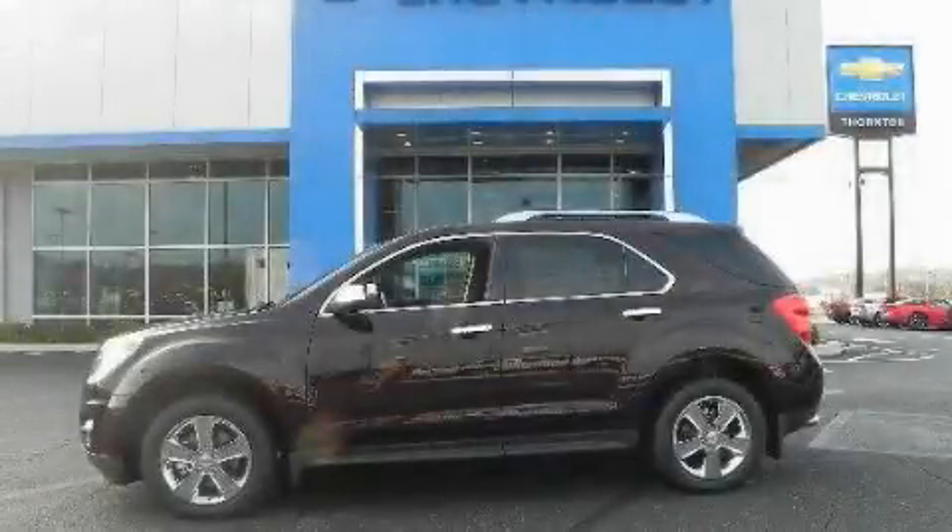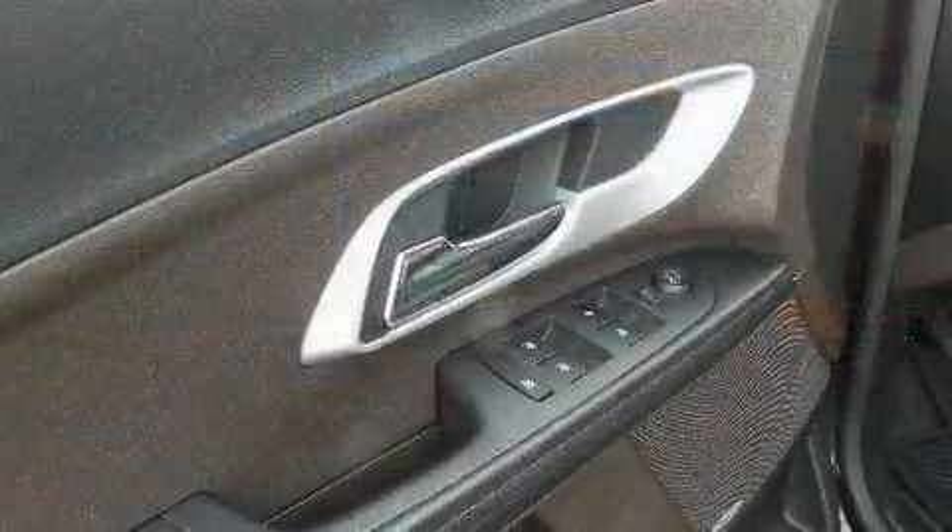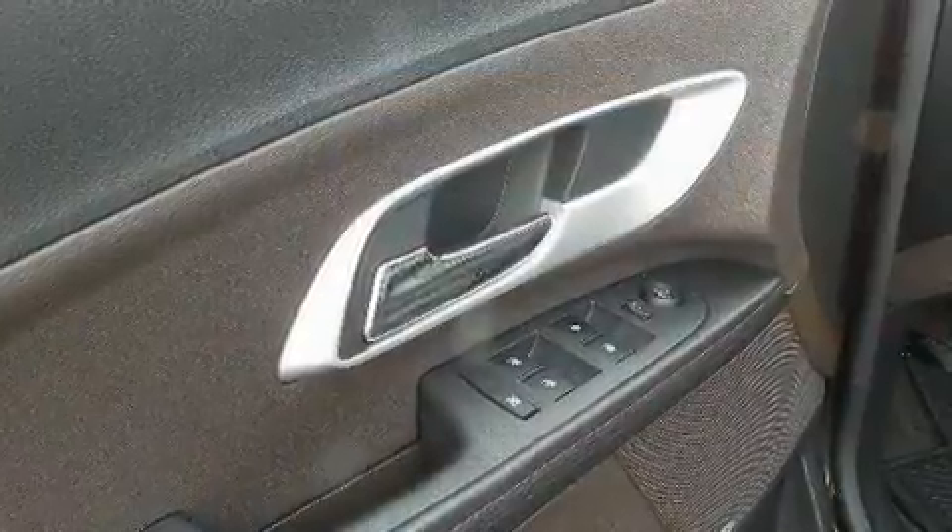This is a brand new 2011 Chevrolet Equinox, functional utility for a modern lifestyle. It features a six-cylinder engine and a six-speed automatic transmission.